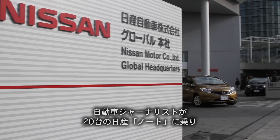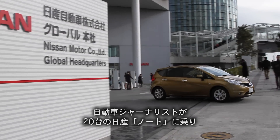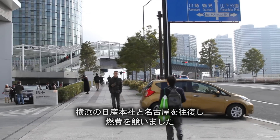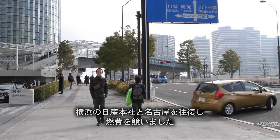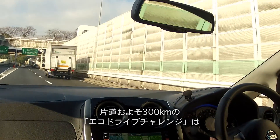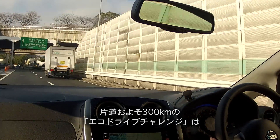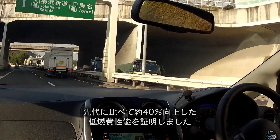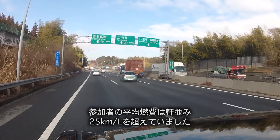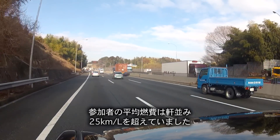An eco-drive to take note of. That was the experience for media in a caravan of 20 Nissan Notes on the roads and highways from Nissan's Yokohama headquarters to Nagoya in central Japan. That 300-kilometer eco-drive challenge underscored the better fuel economy of the Note — about 40% greater than its predecessor — with participants averaging more than 60 miles per gallon along the route.